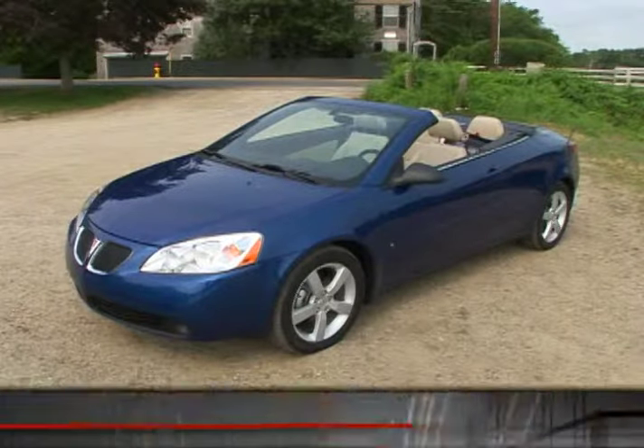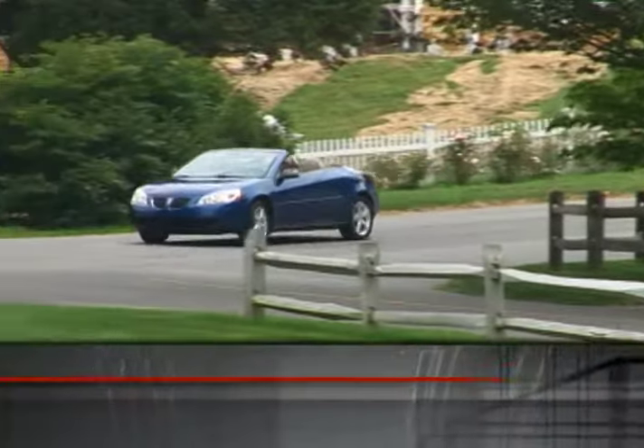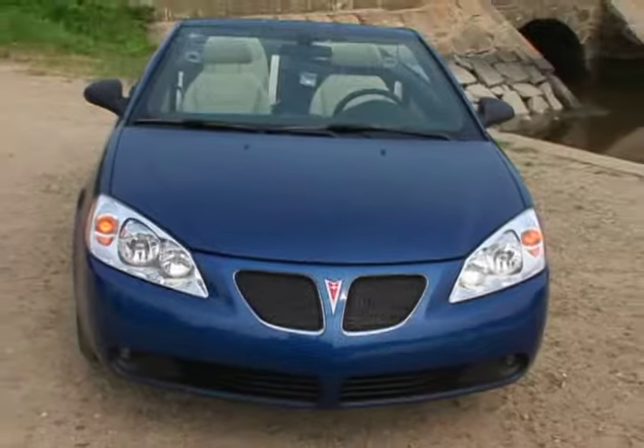Base MSRP for the 2008 Pontiac G6 is $19,750. The GT convertible that we tested starts at $29,910, with a nicely equipped version coming in at just about $32,000.